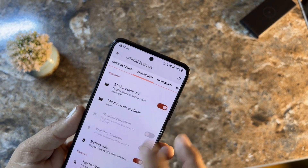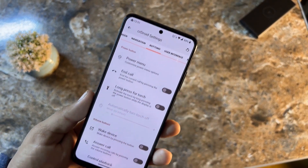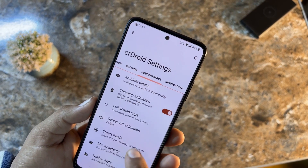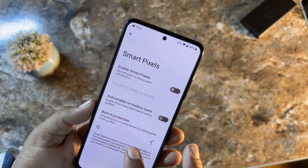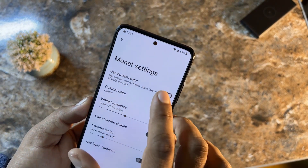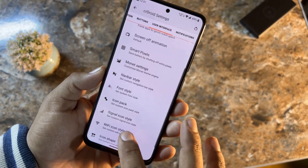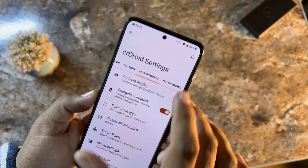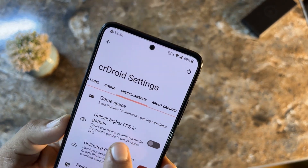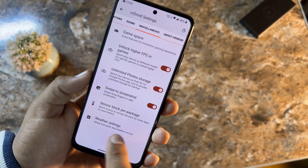There are also Quick Settings options, lock screen options, navigation bar options, and button options where you can tweak power and volume button settings. Under User Interface you can enable or disable ambient display, charging animations, smart pixel to reduce power consumption, and Monet settings where you can set a custom color. There are also navbar style, phone style, icon pack, signal icon pack, Wi-Fi icon pack, icon shape options, notification options, and in Misc: Game Space, unlock higher FPS in games, unlimited photo storage, swipe to screenshot, sensor block per package, and weather settings.